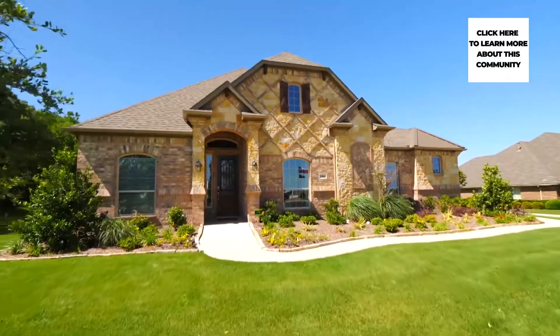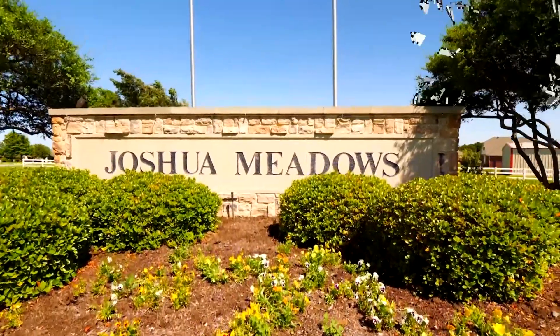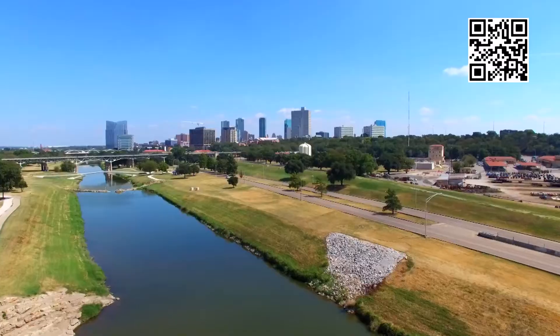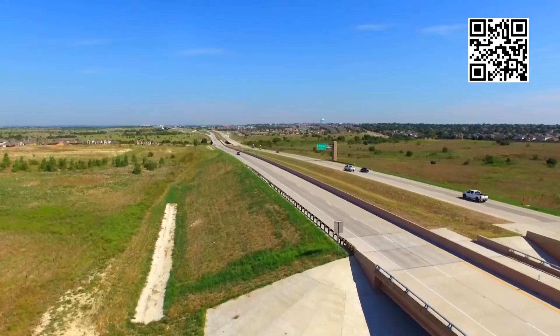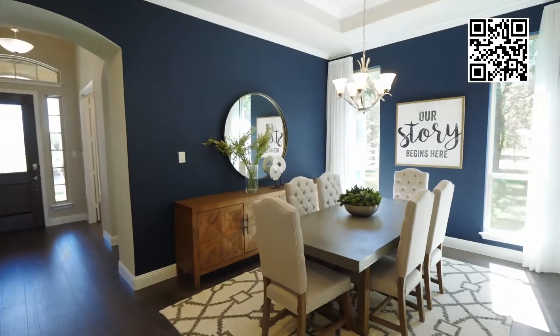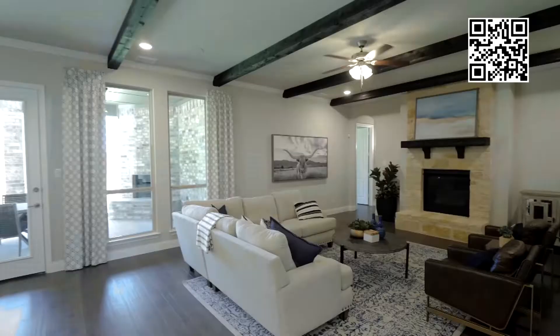Relish the quiet country life with Sandlin Homes in Joshua Meadows. Located in Joshua, Texas, this community is within reach of Dallas and Fort Worth via the Chisholm Trail Parkway. The neighborhood of Joshua Meadows offers large lots between three quarters and a full acre, so you can experience peaceful Texas country living at its best.